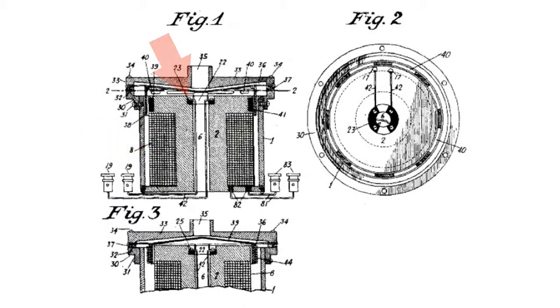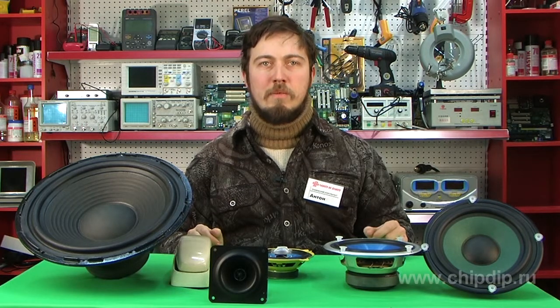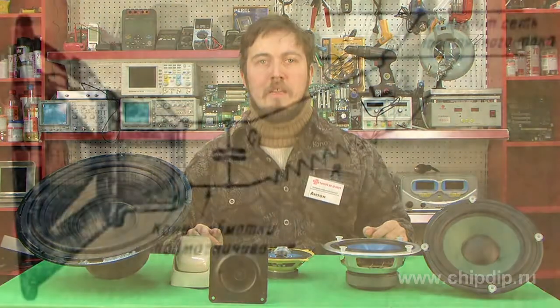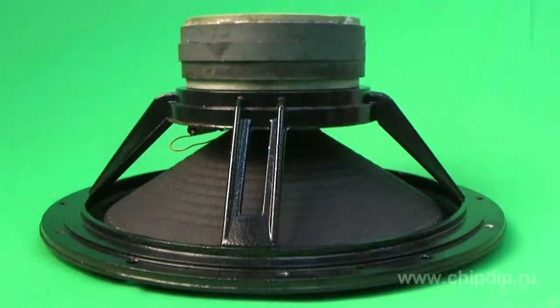The new construction had two key advantages: the signal was far less distorted and far louder compared to the standard electromagnetic telephone. Due to these advantages, by the mid-1930s the construction was already widely spread, and in the 1940s the permanent magnet replaced the electromagnet.